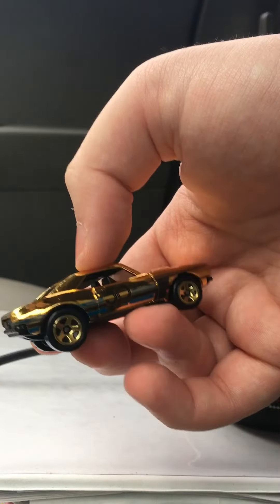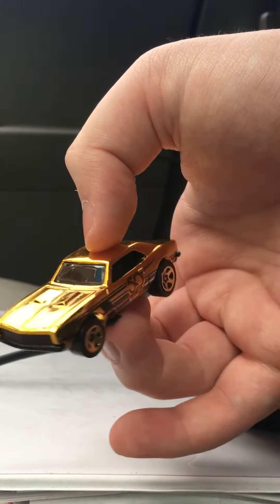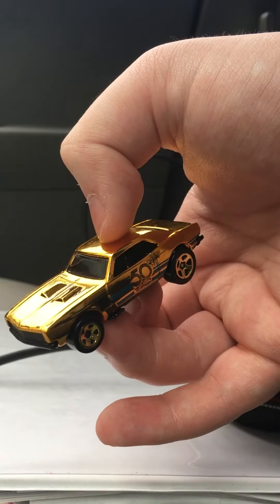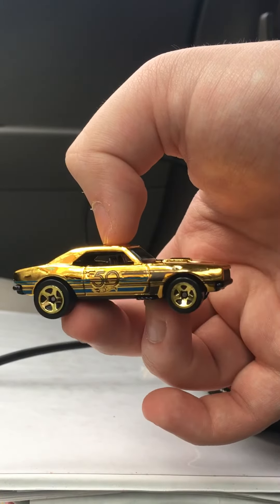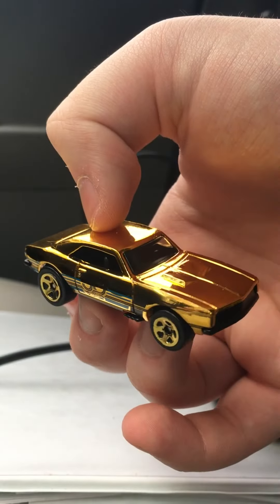The only two that I haven't found are Twin Mill and the 64 Impala, so I'll keep my eye out for those. I thought this would be the metal-bodied Camaro, but no, this is the plastic-bodied version, as you can tell. And the base is metal. This guy is really rare, so I happen to be very lucky to find this one.